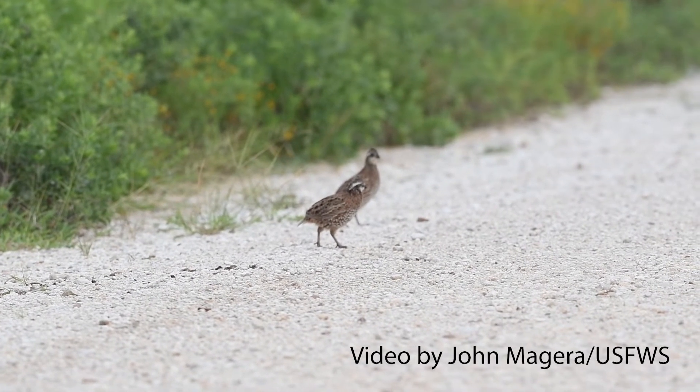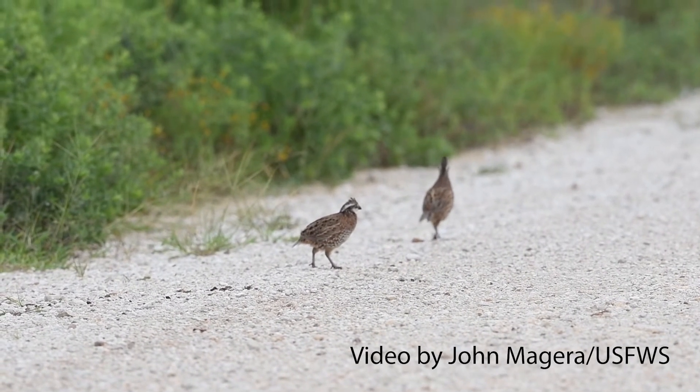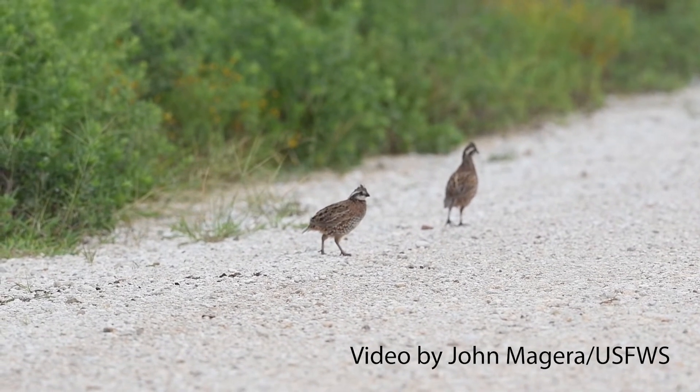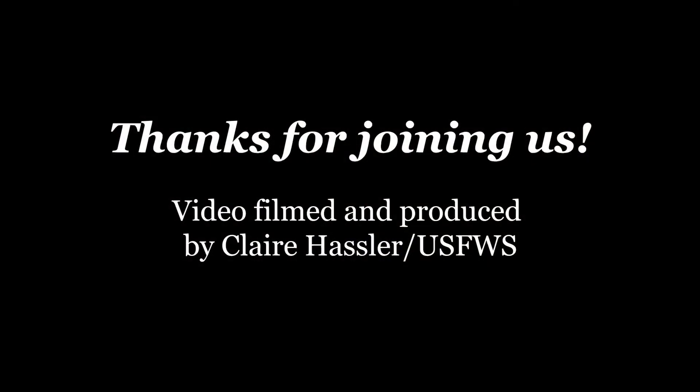We do these surveys to determine what our population looks like from year to year, and if we do any habitat management, how well the quail are responding to it. We're going to go to the next point and just keep it moving. Thanks for joining us.